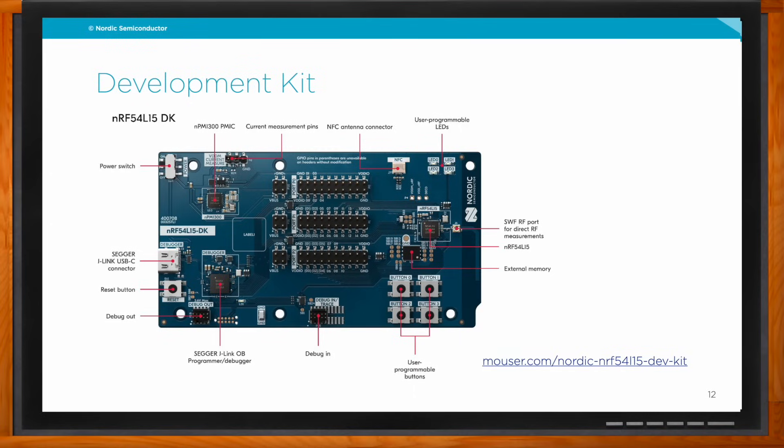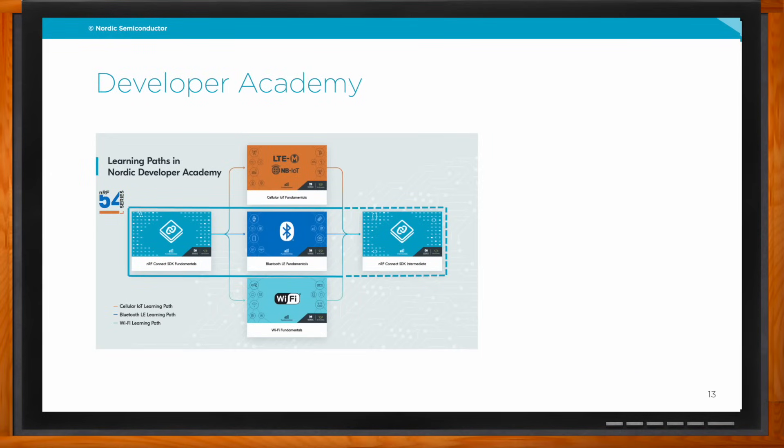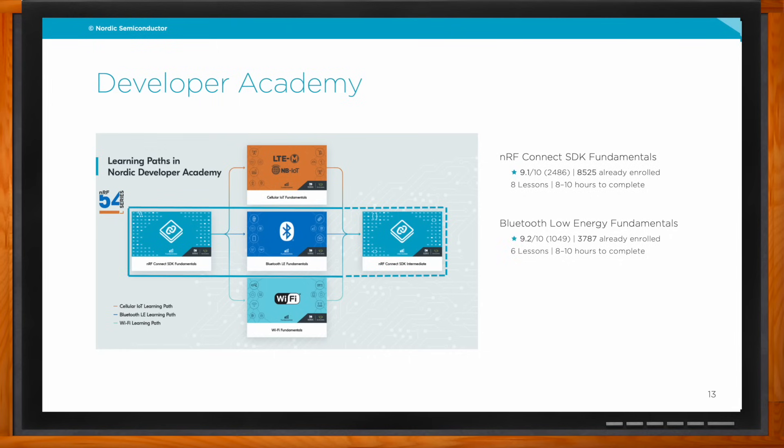Once you buy a DK, we recommend going to the Developer Academy, which provides comprehensive courses explaining how to use Nordic's solution. For the 54L series path, there are three courses: NRF Connect SDK Fundamentals, Bluetooth Low Energy Fundamentals, and NRF Connect SDK Intermediate. These three courses take around a week and guide you through all steps — toolchain, project configuration, implementation, debugging, Bluetooth Low Energy recap, example applications, and mobile applications.